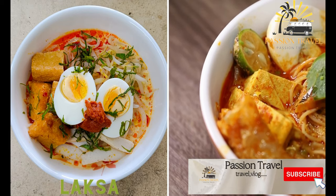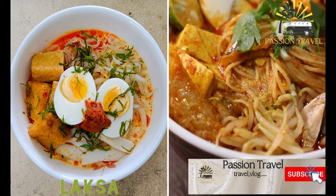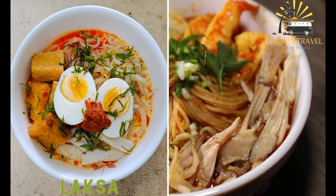Laksa. This spicy noodle soup is made with coconut milk, dried shrimp, fish cakes, and noodles. It is usually served with a side of chili paste for added heat.